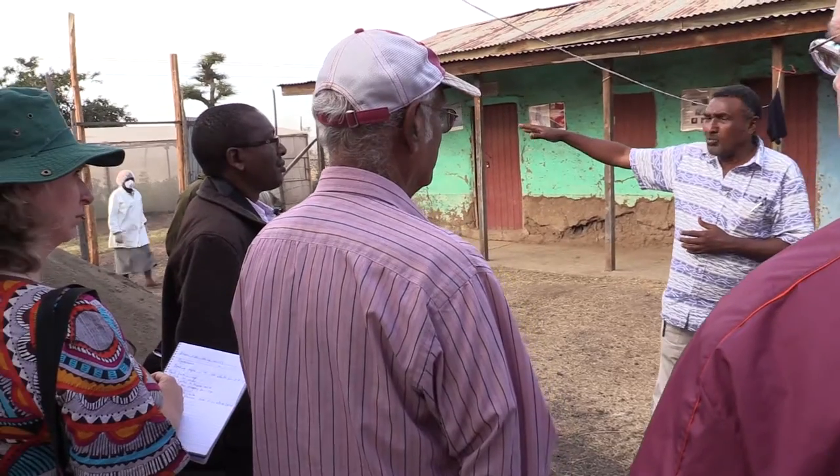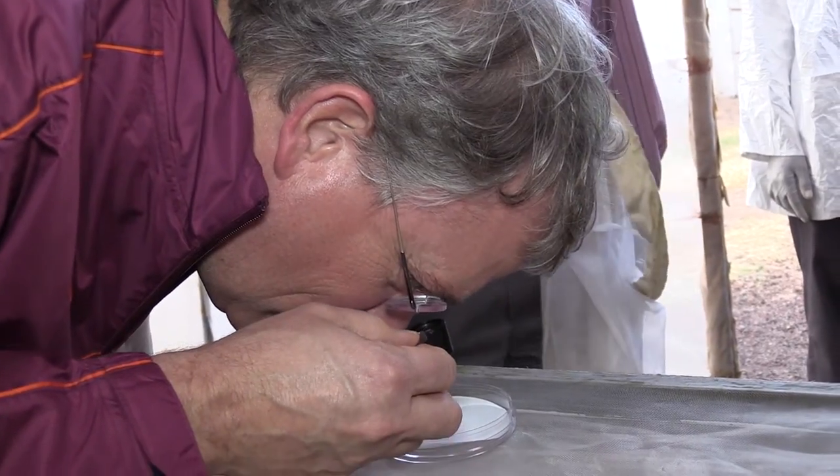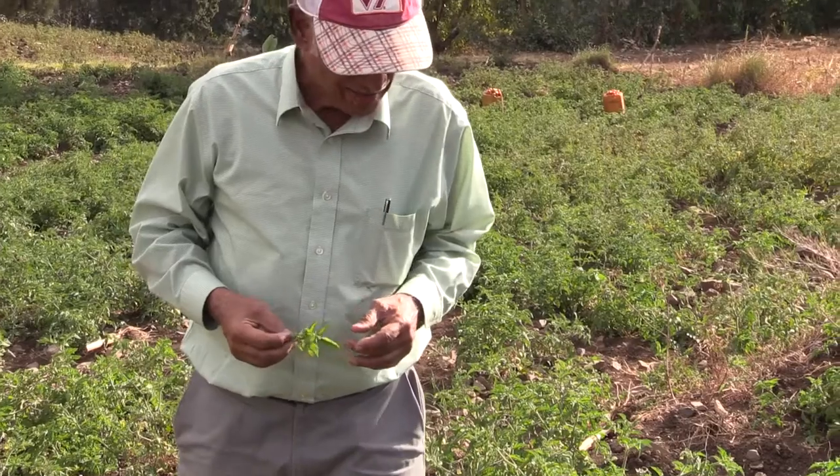Dennis Tracy, a member of Virginia Tech's Board of Visitors, joined scientists, farmers, government policy makers, and students for a Virginia Tech-led workshop in Ethiopia. Tracy earned a degree in forestry and wildlife from Virginia Tech and later worked as an environmental attorney. This project is all about an integrated strategy to reduce the presence of Parthenium, which is a plant that is invasive to Africa.